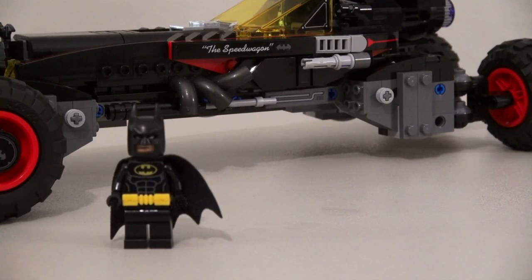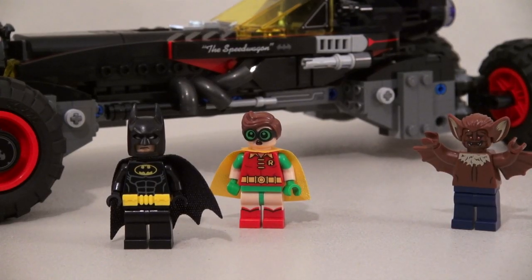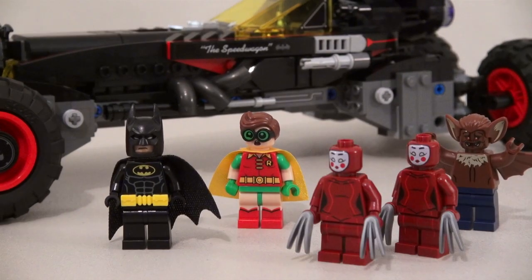In addition to the Batman figure, we also get the new Robin, a figure of Man-Bat, and two of the Kabuki twins! That's not awesome! Oh yeah it is, because you do need someone to fight!